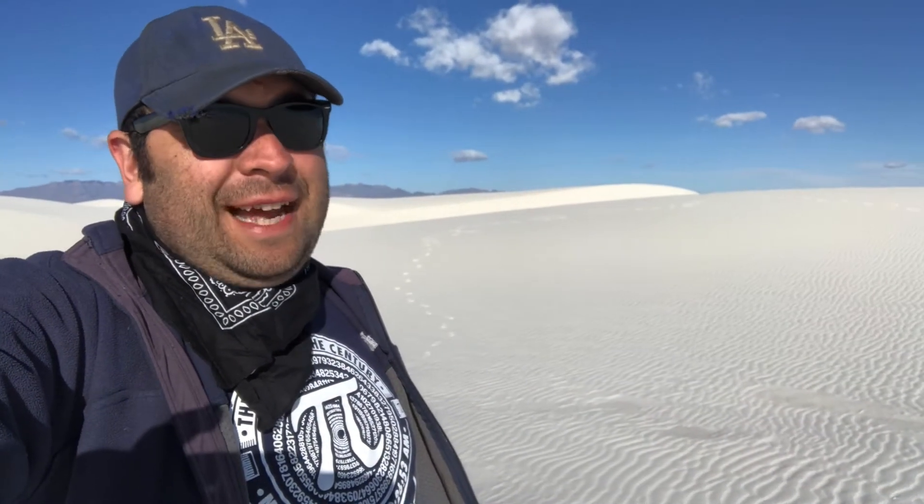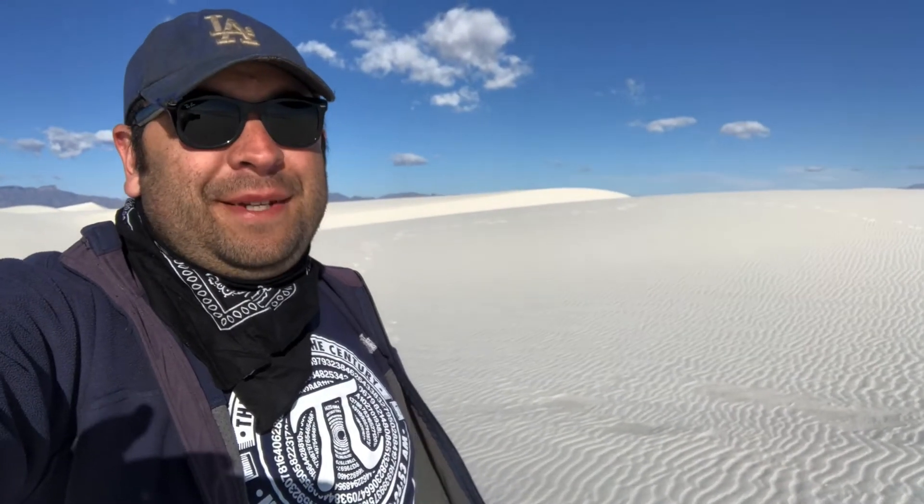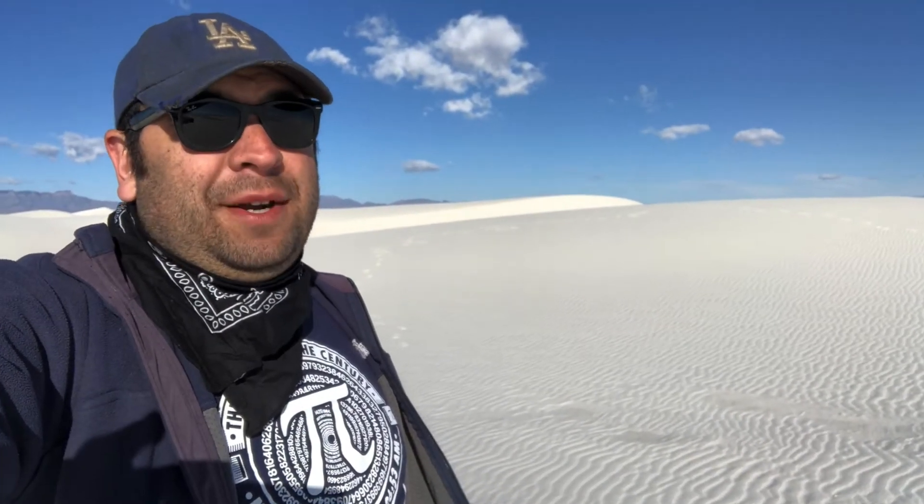Hi there, hope you're having a pleasant day wherever you may be. Today marks the first time I've ever visited this national park, but it's the third time I've been here. I'm at White Sands National Park in southern New Mexico.